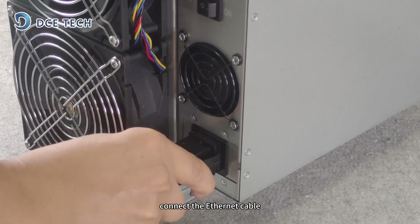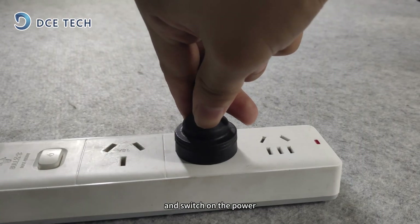Now let's install it. Plug in the power cord, connect the ethernet cable, plug in the adapter, and switch on the power.